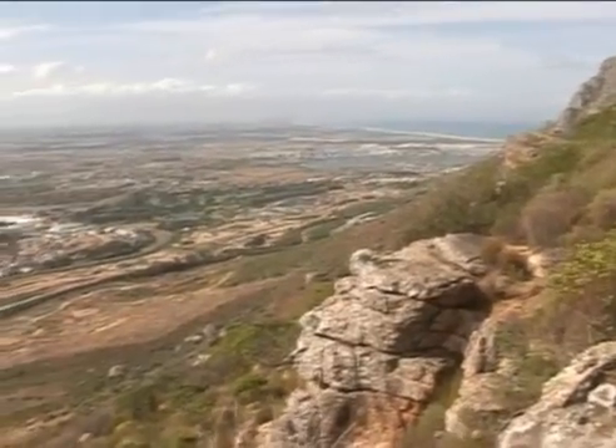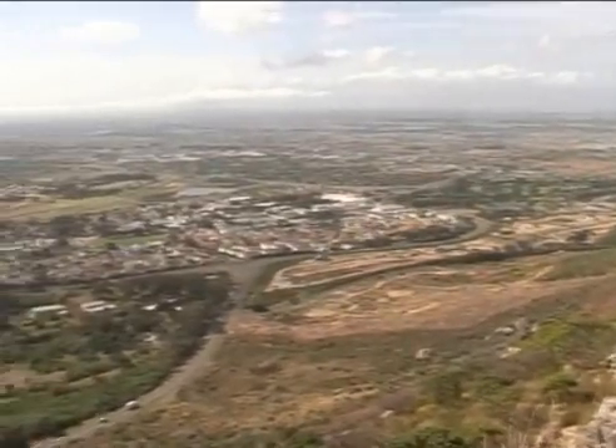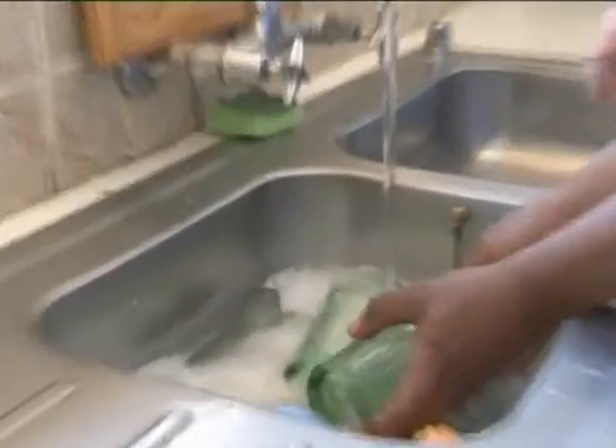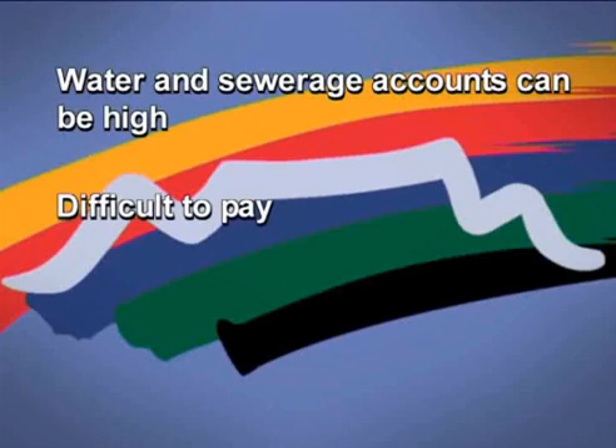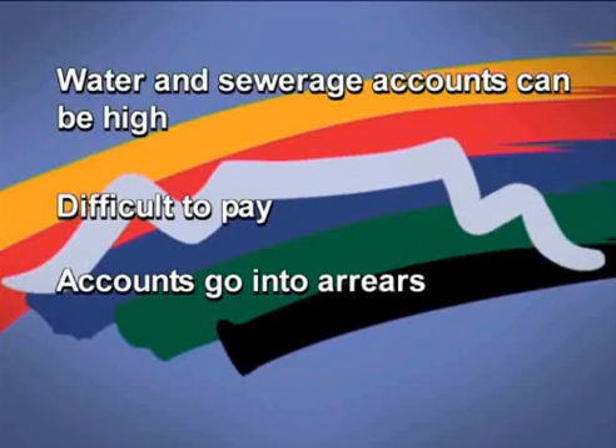A significant number of homes in Cape Town have high water consumption due to leaks and homeowners not understanding how to use water wisely. Water and sewage accounts could therefore be higher than they should be. Some residents cannot afford this and the accounts go into arrears.